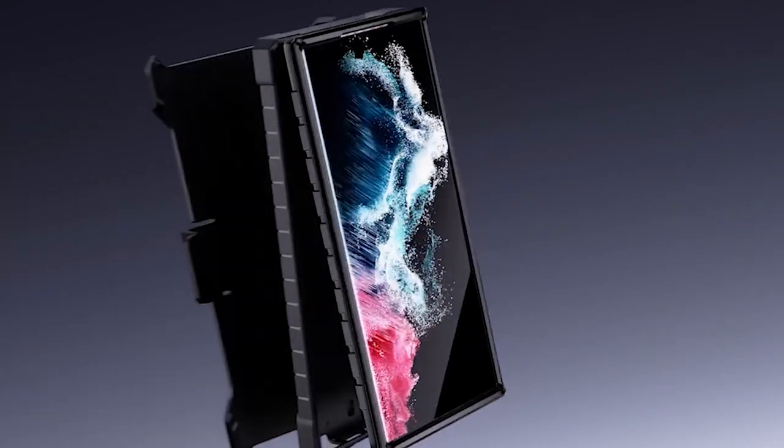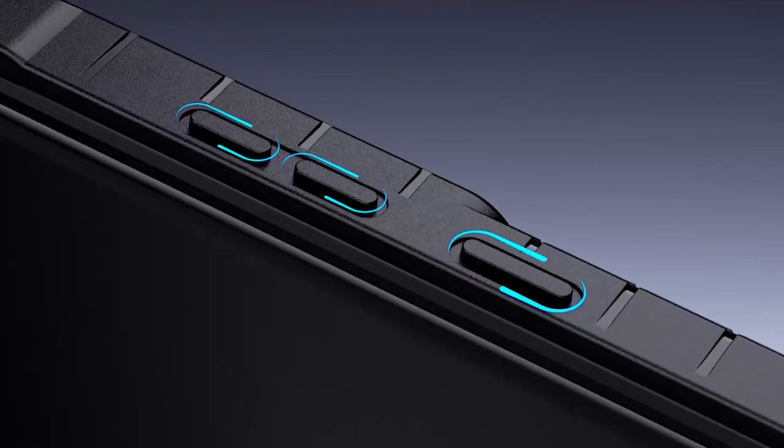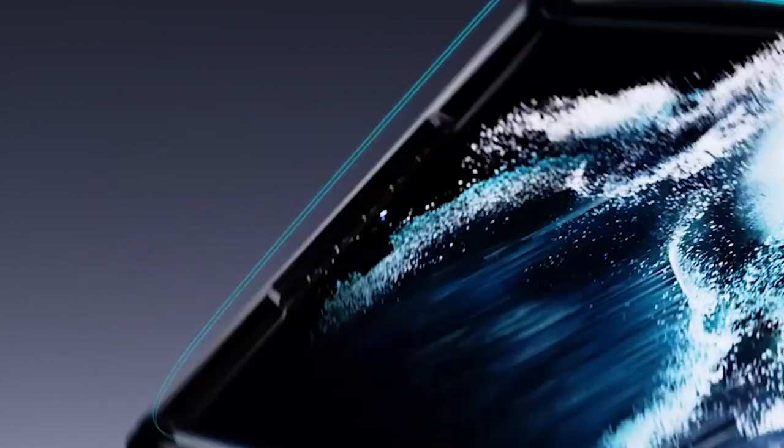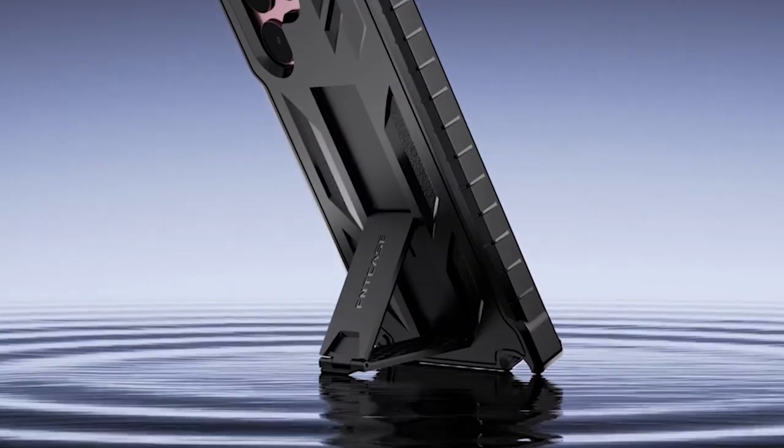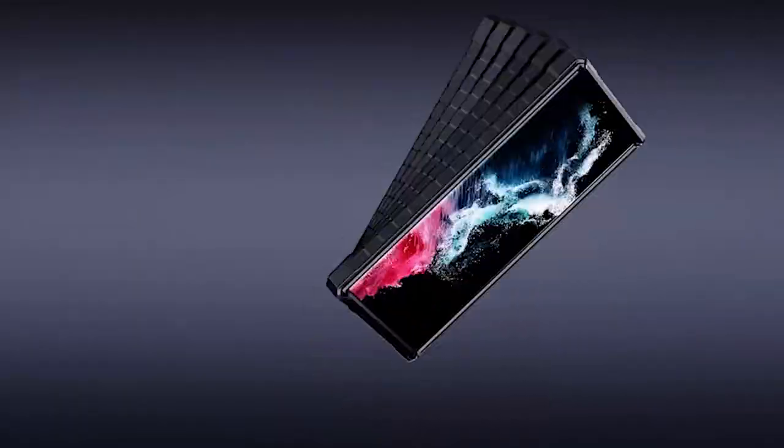So guys, this was the video about the 5 best Samsung Galaxy S24 Plus cases with screen protectors 2024. All the links are given in the description — do check them out. If you enjoyed the video, be sure to hit the like button and subscribe to our channel for more videos. Thank you.